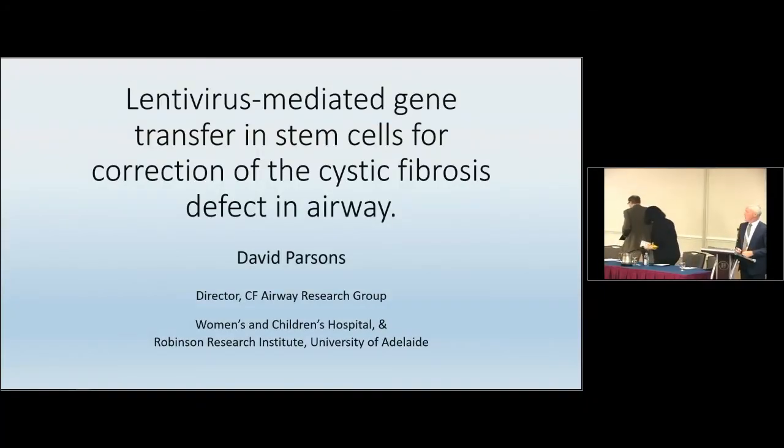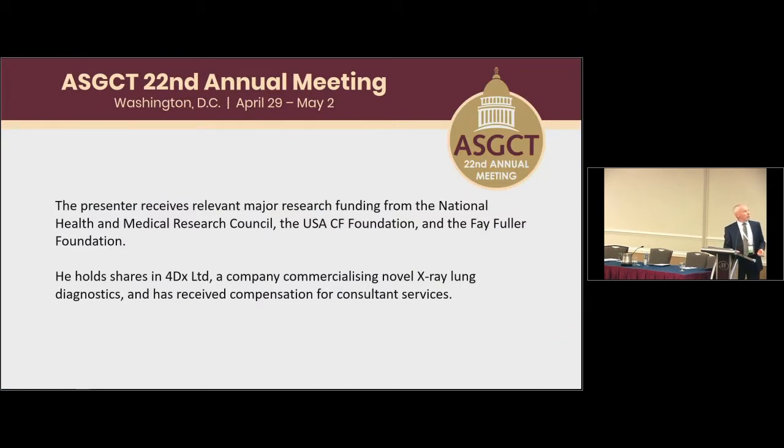Good morning and thank you to Maria, Patrick, and the organisers for inviting me to speak today. I've been asked to talk about our progress over the years in lentivirus-mediated gene transfer and the potential of using stem cells for long-term correction in cystic fibrosis airway disease. My disclosures cover the usual research funding bodies, and I also hold shares and receive some compensation from 40X, a company developing novel lung imaging systems.